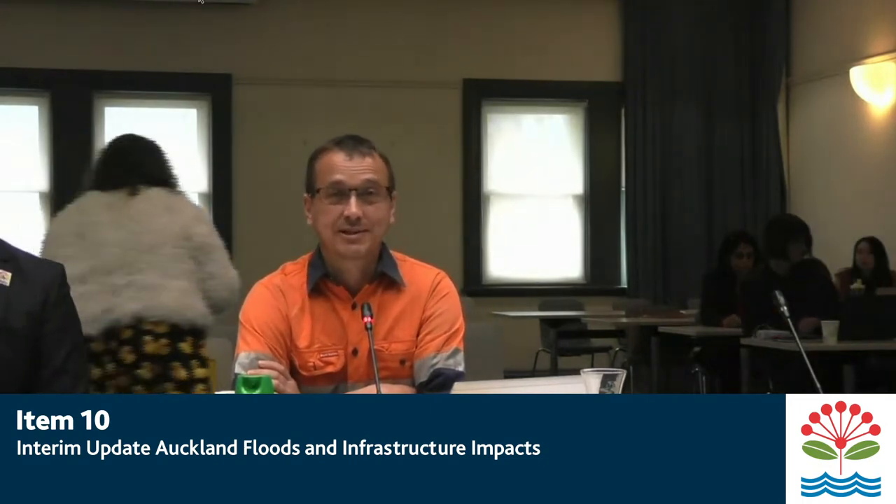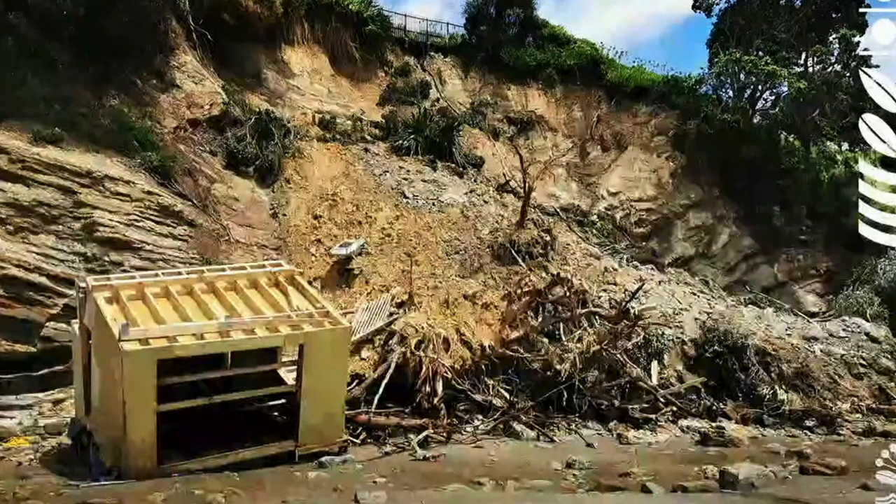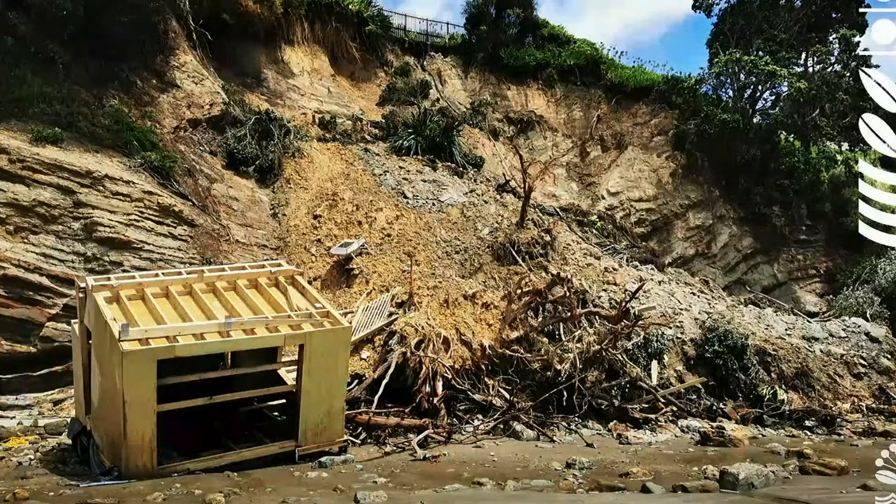The focus will really be on showing you the various different impacts that have been experienced. My team's been in emergency response for the past two weeks. So this is really a first pass for you to give you an idea of the spread of the impacts and the different types of impacts that we've experienced. This first example is from the North Shore near Narrow Neck — a collapse of a cliff.